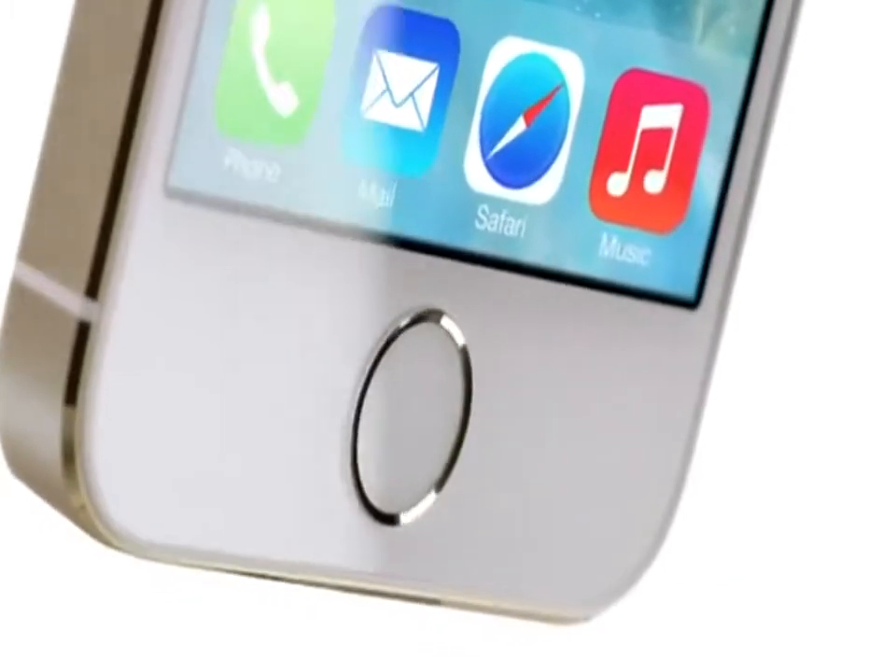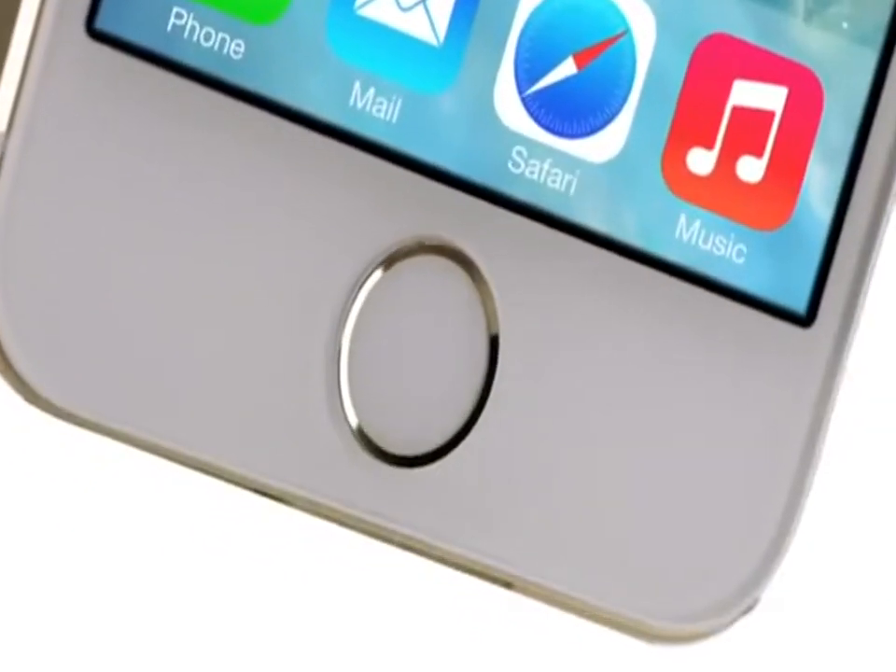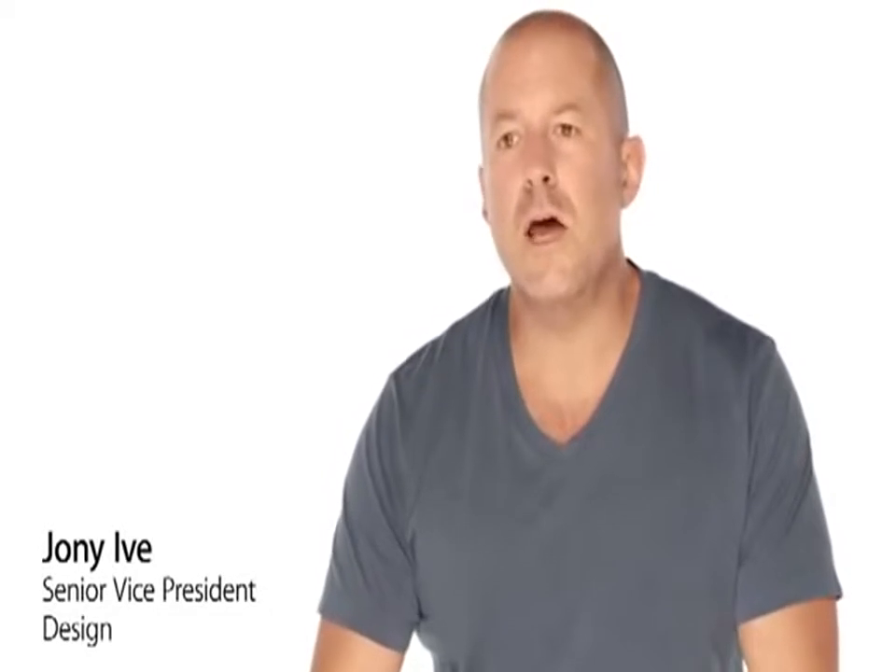It's not just rampant technology for technology's sake. Every single component, every process has been considered and measured to make sure that it's truly useful and that it actually enhances the user's experience. This care, this consideration, extends to how we protect all of the important information that you actually carry with you on your iPhone.